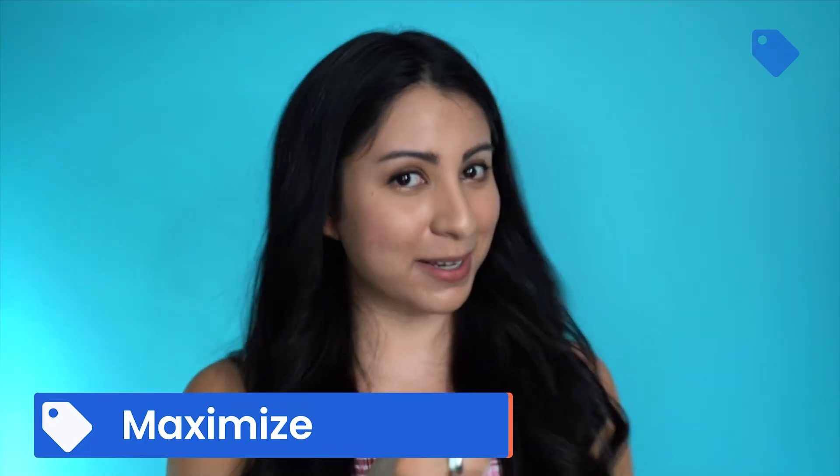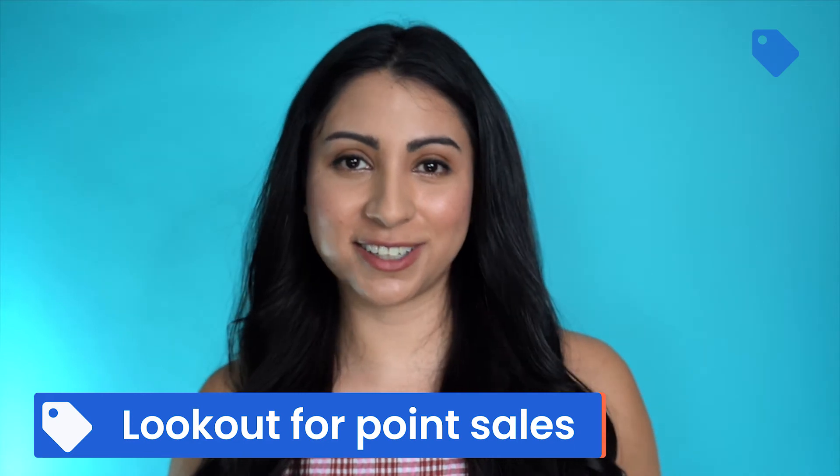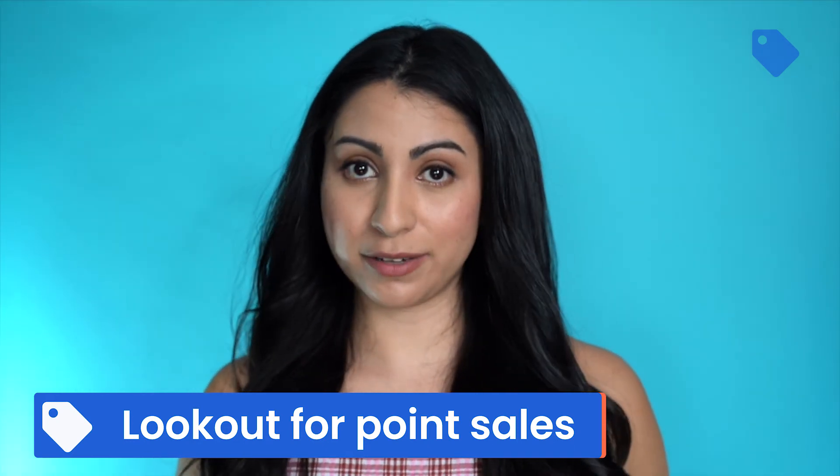Number one: maximize your spending. I shop with the recommended providers for my travel rewards credit card whenever possible to earn extra points — make the money you spend work for you. Number two: take advantage of holiday season deals, but I wouldn't buy points if they're less than 30% off. Also, triple-check that those points don't expire — RIP to all the expired points that were never used this summer.